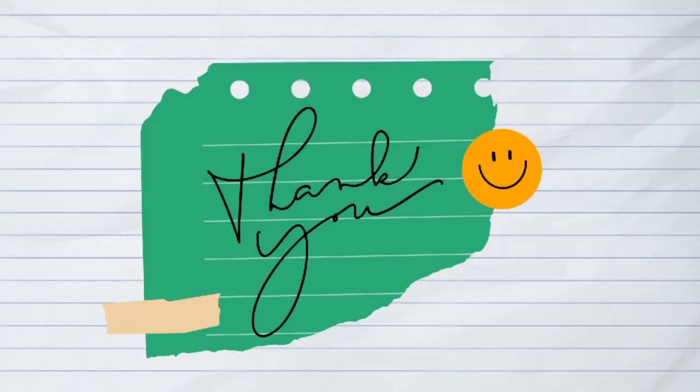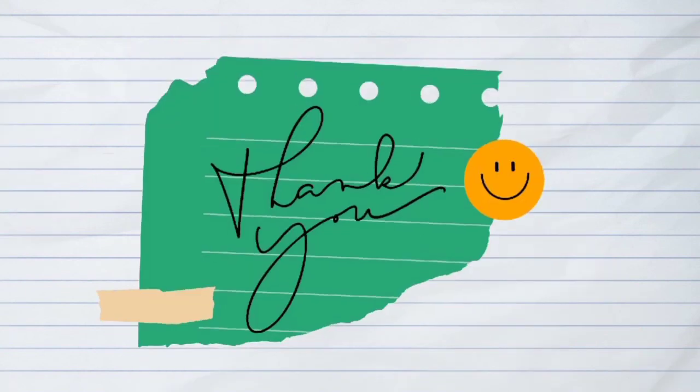Most deaf language requires body language and facial expression in order to express what they are talking about. This is because sign language does not have tone, therefore non-verbals are a very important part of communicating with deaf people. That is all from me. Thank you so much for watching. I hope you learned something new about sign language in Malaysia.